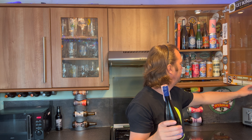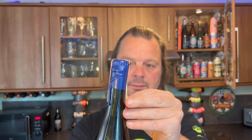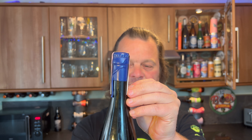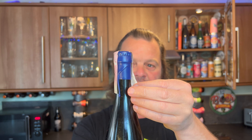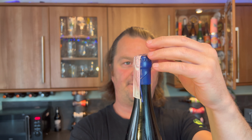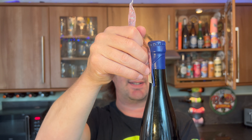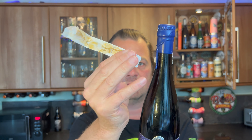As some of you long-term followers on the channel will know, whenever I get a paper seal like this on the bottle I'm very, very careful not to break it. I think in this instance I'm trying my best — there we go, I think I've got it. Yeah, that'll do — I'll take that all day long. Now these little paper tickets...